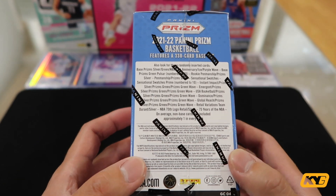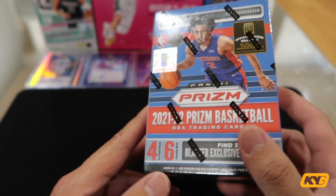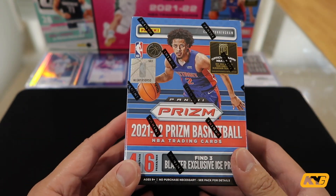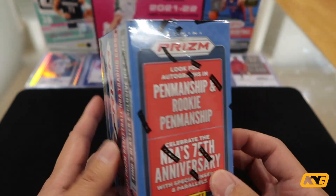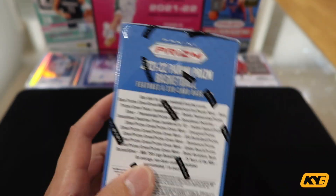Nothing more to talk about. Just like the last time when I did the review on this Prism box — Cade Cunningham as the cover. We got six packs in a box and each pack has four cards, which totals up to 24 cards. And of course, there's a chance of getting numbered cards or even autographs it seems like. Without going further, let's actually get into the box.